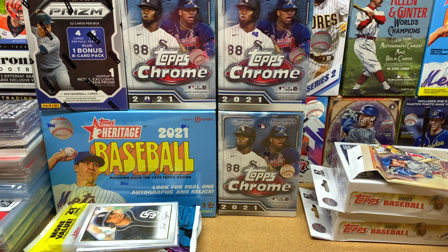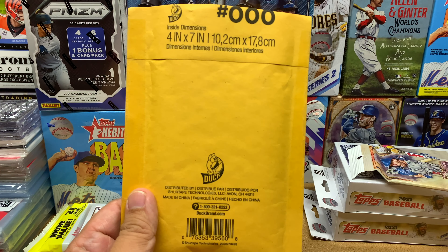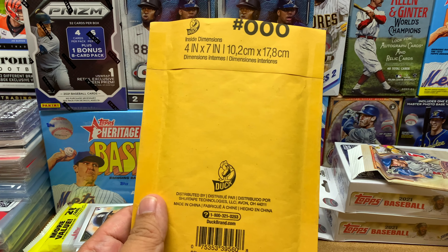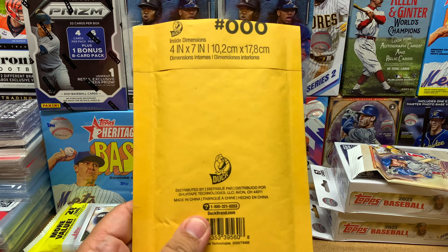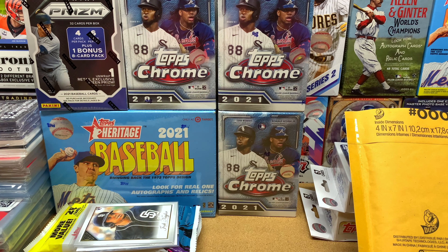After work on Wednesday I got home and received some mail — a Prism Basketball cello box, which is a box full of cello packs for Prism Basketball. I did okay getting the Bulls in that break. I'll open this up later at the end of the video.